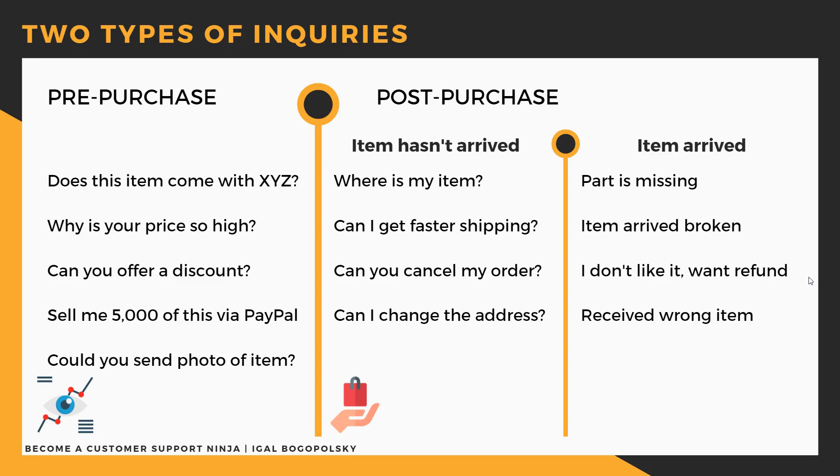For discount requests, it depends on your goal. If you really want more purchase history on an item and you have a healthy profit, then sure — you can offer a discount or even a bonus item. But usually if you're doing dropshipping, especially arbitrage from Amazon or Home Depot, you don't have a lot of room for a discount.